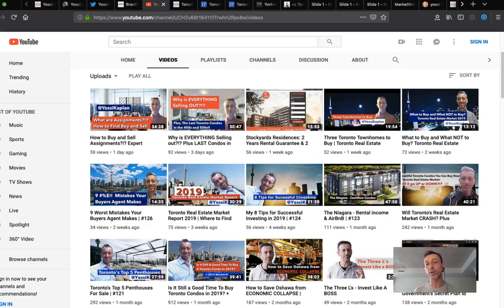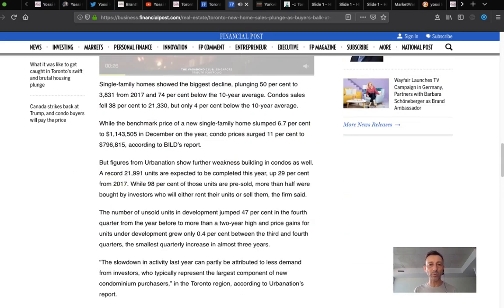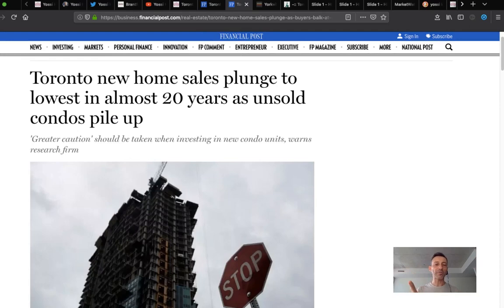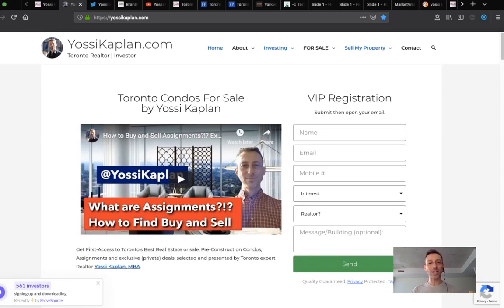Pick the right team: the real estate agent who knows how to do it and has the network, and the lawyer who works together with the team. To sell your assignment: the right network, the right people, the right price — because you're competing with all inventory out there. Maybe 20,000 new homes are waiting to be sold, but half a percent of those are actually worth it. As long as you bought well, you'll sell no problem. Even if you didn't buy well, you can still adjust with your price.